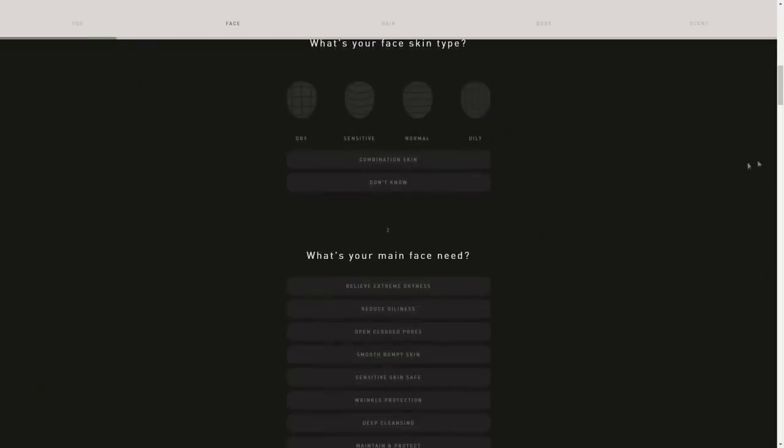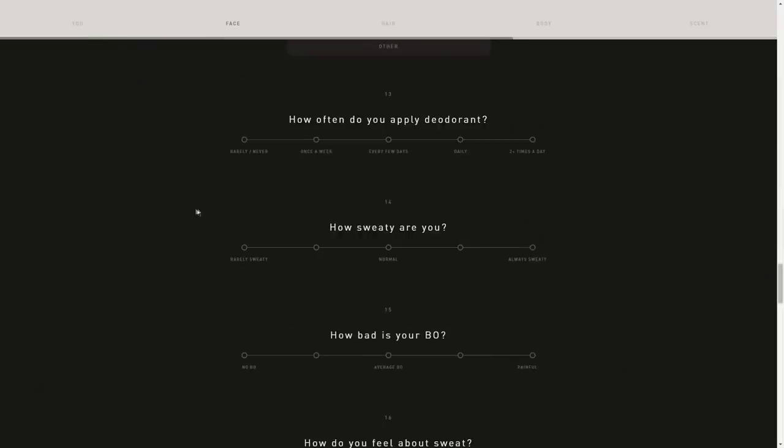This video is sponsored by Hawthorne, a company I've worked with a lot in the past and for good reason — their products are things I use every single day. They're awesome, love the way they smell and feel, like the conditioner and even the body lotion. But they have more than just that — shampoos, body washes, colognes, so many great products. All you have to do to figure out what products are going to work best for you is take a little quiz. You answer questions about your face skin type, your main face need, all the way down to maybe how sweaty you are. Premium grooming products make all the difference in how you look and feel.